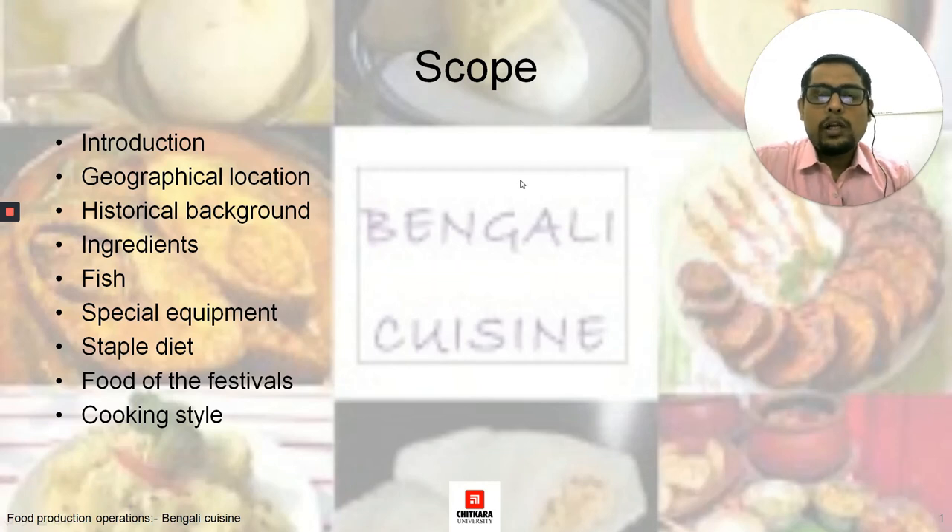Hello students, welcome to my online session. I am Chef Aditya Siksena from Chitkala School of Hospitality.